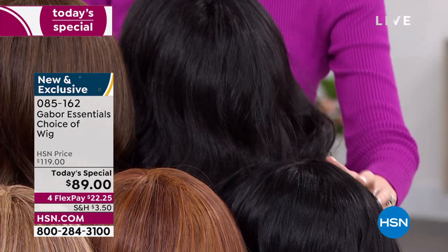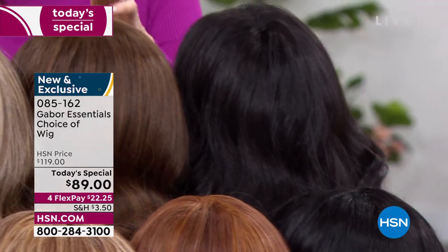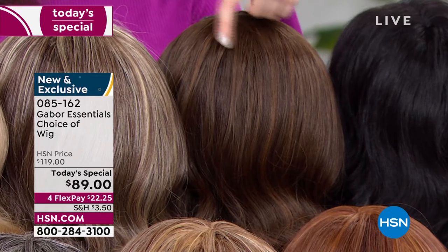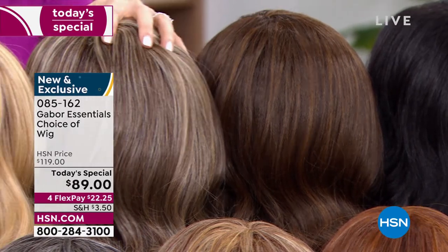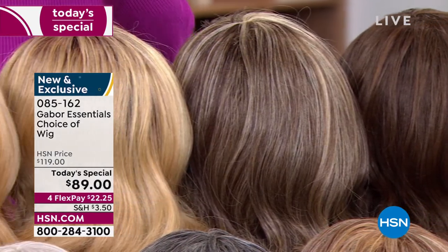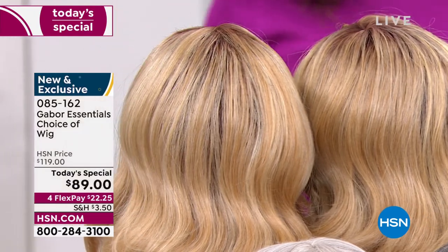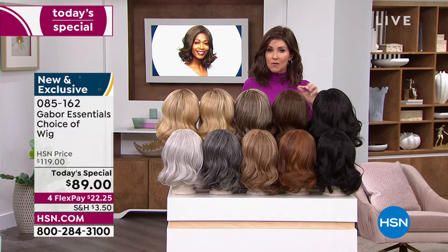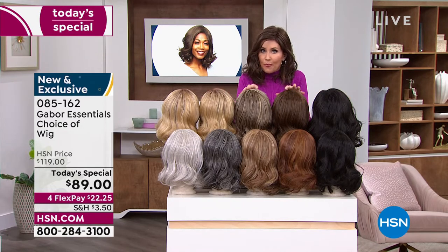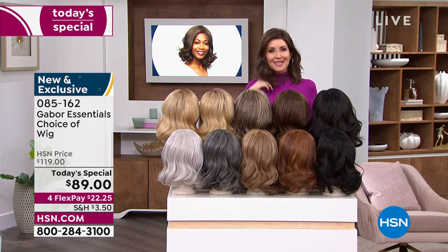You've got your brown blonde, your medium blonde rooted, and your light blonde rooted — those are your Exhilaration color choices. You can just type in item number 085162 and go to hsn.com. With so many of you waiting on the phone to get your brand new hairstyle — that's going to be your go-to look every single day. Always looking fabulous. Your best bet: always go to hsn.com, maybe download the HSN app. We are here for you — this is Customer Appreciation Month, and one of your favorite brands is Gabor.